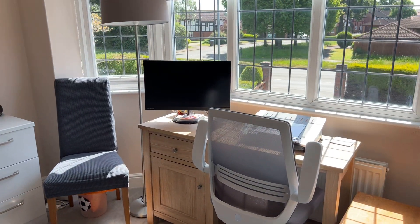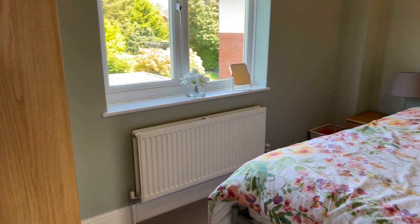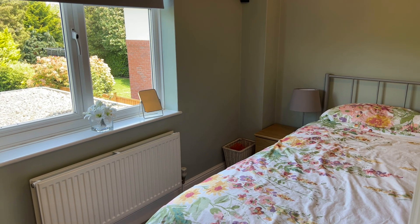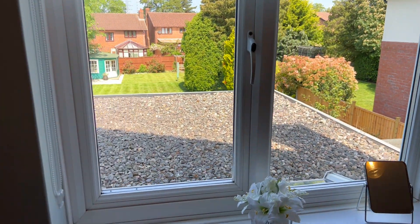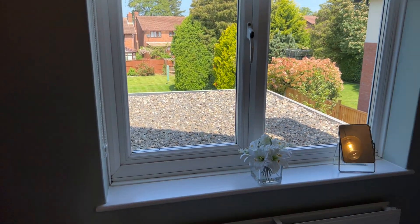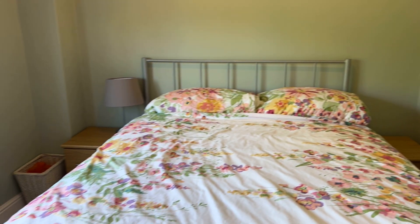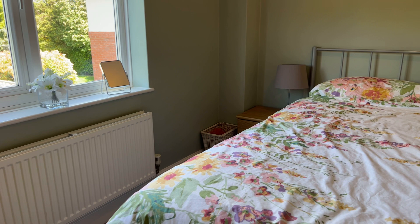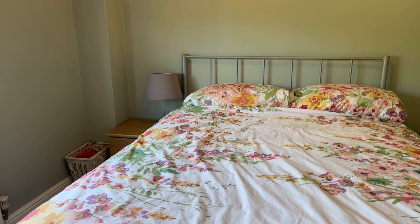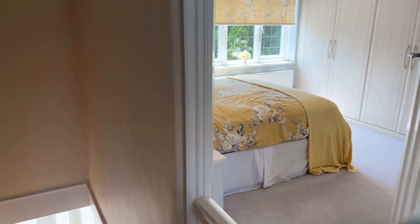Heading out into bedroom three, again accommodating a double bed. This one has no built-in furniture, but there's plenty of space for a large freestanding wardrobe should you wish, and you get lovely views out to the rear garden. Plenty of room for a full-size double bed, bedside tables, and additional space for a wardrobe. Hopefully this translates on the video — it's always difficult to know until we see it after the fact — but hopefully that's showing that you have three good usable double rooms.